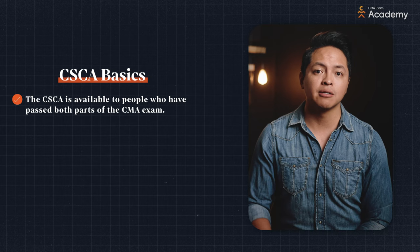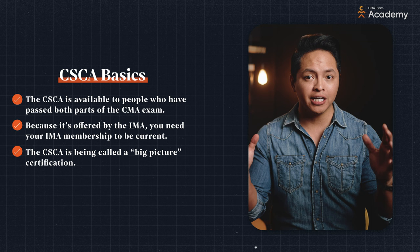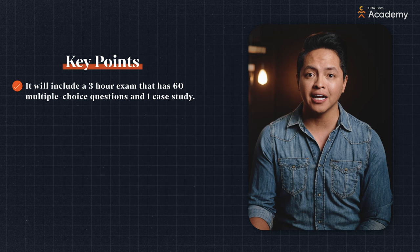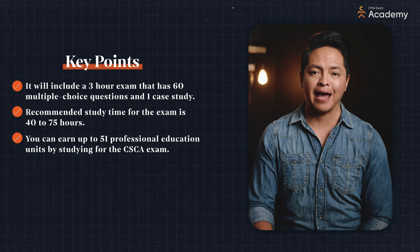Here are the basics. The CSCA is available to people who have passed both parts of the CMA exam. Because it's offered by the IMA, you will also need your IMA membership to be current. The CSCA is being called a big picture certification. It will include a three-hour exam that has 60 multiple choice questions and a case study. Recommended study time for the exam is 40 to 75 hours. You can earn up to 51 professional education units by studying for the CSCA exam. The exam will be offered annually in March and September.